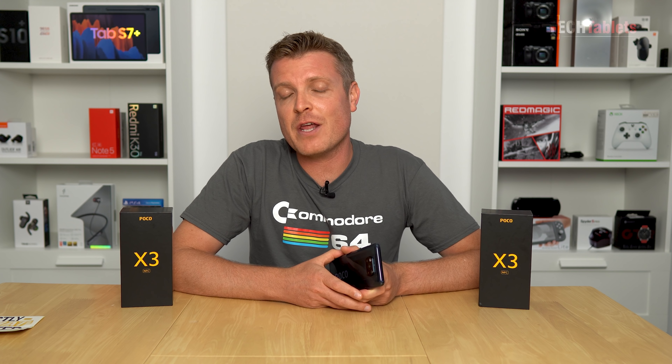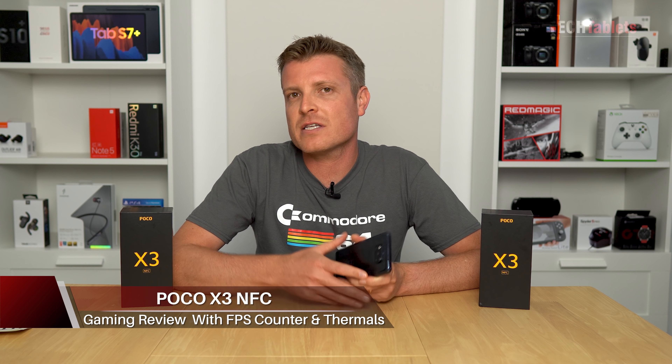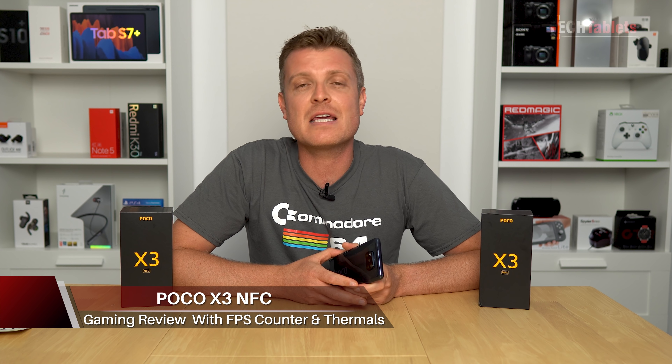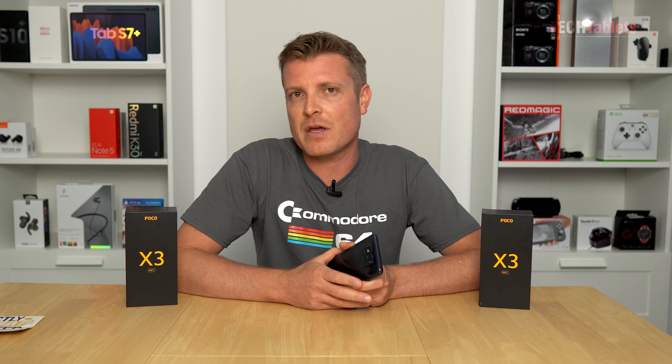Hi everyone, Chris here and we're going to take a look in this video at the gaming performance. This is an extended look - I'm going to test out a few more titles than my in-depth review, which is also in the channel. As per the title of this video, I'm going to be giving away one Poco X3 NFC. This is a worldwide giveaway. I do have two units of this now, sent to me from Xiaomi.